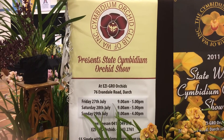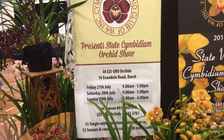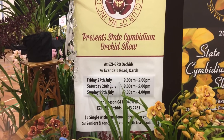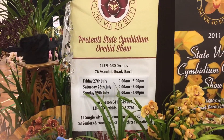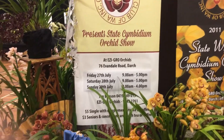Hello YouTube, it's Lynn from Perth in Western Australia. What I'm going to show you tonight is our Spring Orchid Fair at Arranmore High School, the Cymbidium display in this state fair.